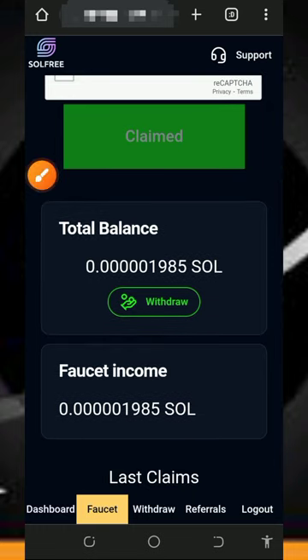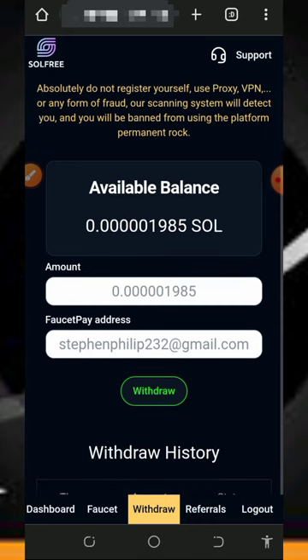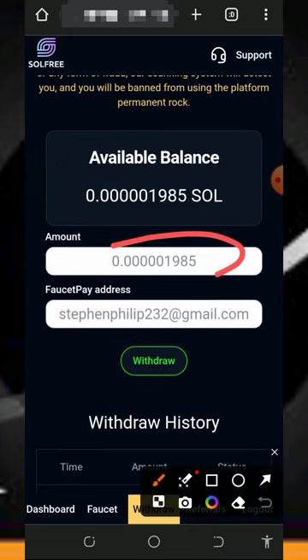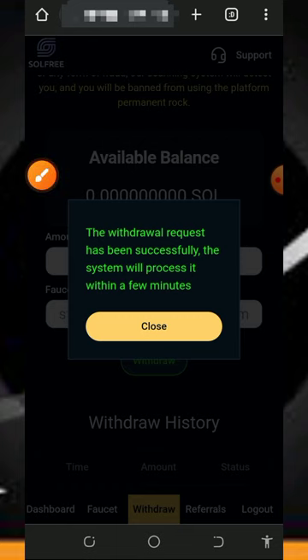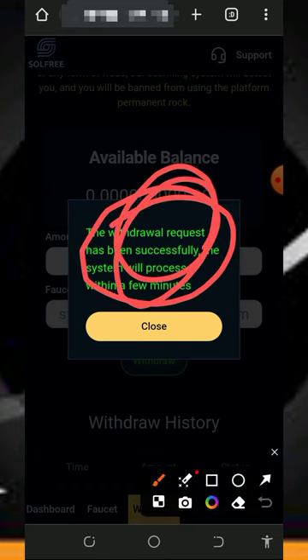Tap on the withdraw button on the screen to withdraw your funds. Note that you can only withdraw once per day from the platform. Enter the amount you want to withdraw, enter your FaucetPay email address, and tap the withdraw button. Once you do, it will say the withdrawal request has been successfully submitted and the system will process it within a few minutes.